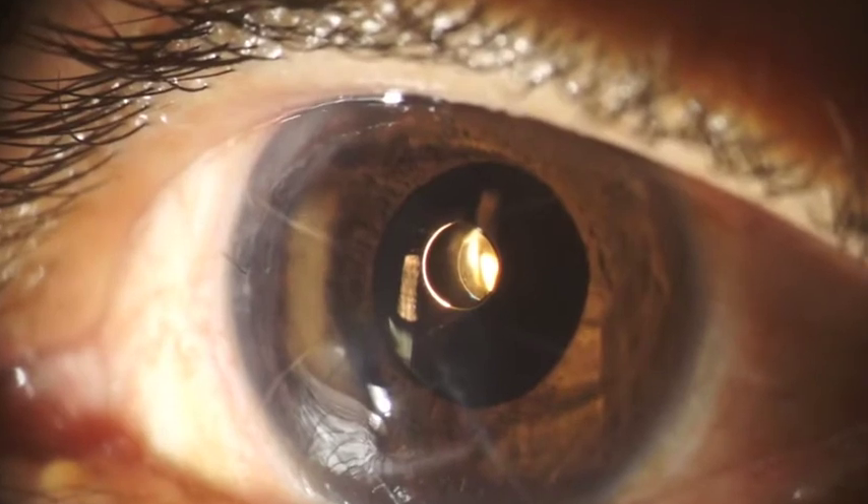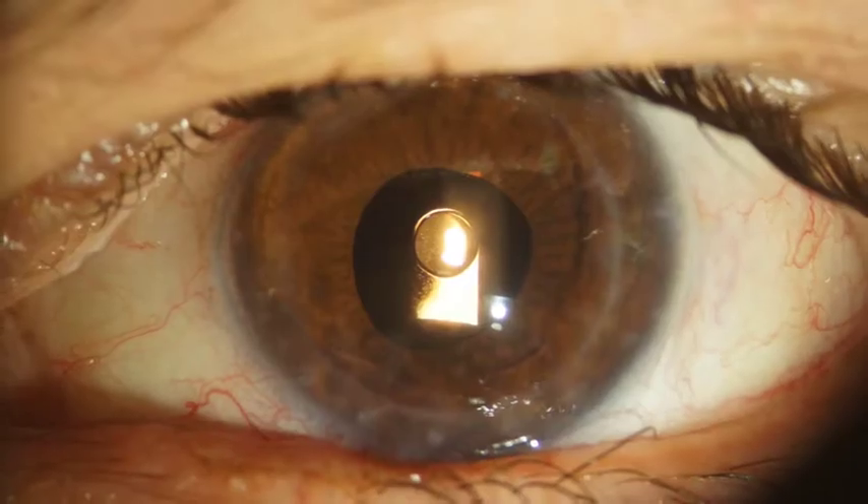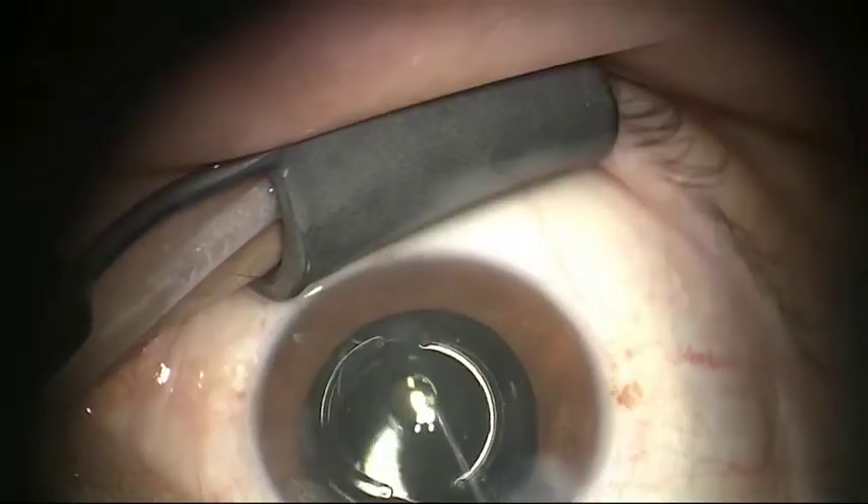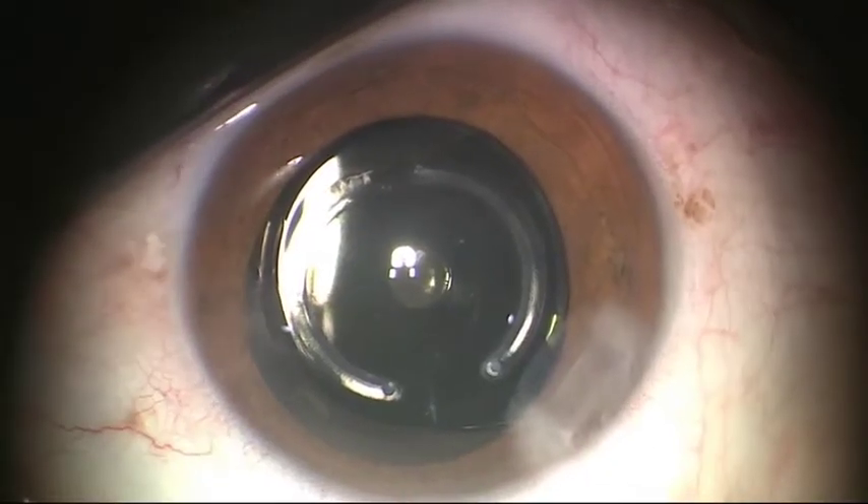Main indications are post-RK, post-PK, and keratoconus. In those cases, the pinhole effect can be a true hero.